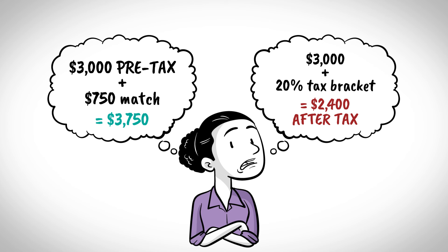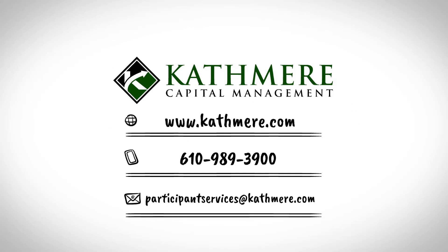But we know retirement account contributions are pre-tax, so Cathy has to ask herself: would I rather have $3,750 in my retirement account or $2,400 in my paycheck? Please call our team with questions.